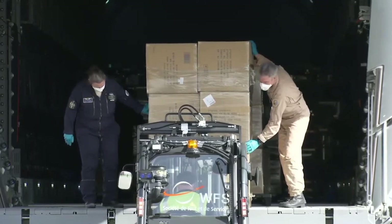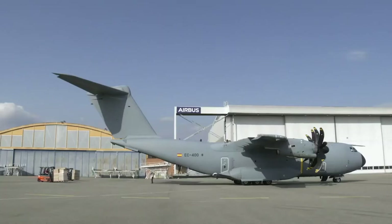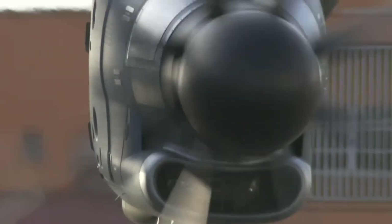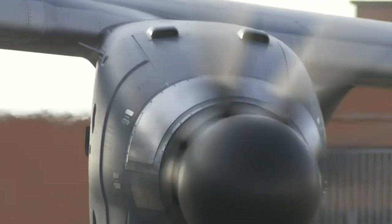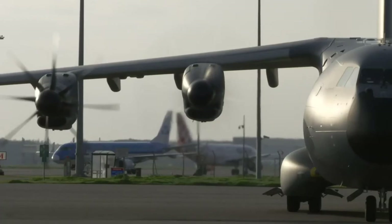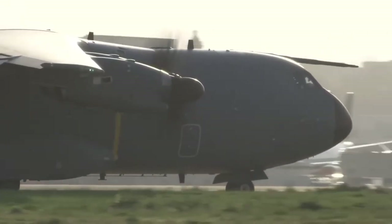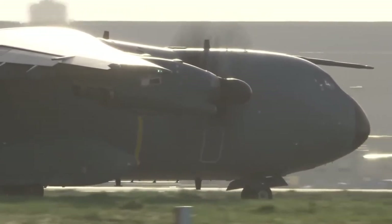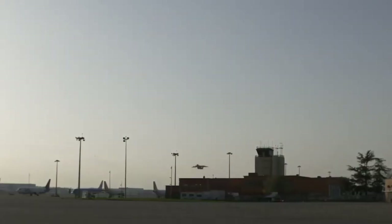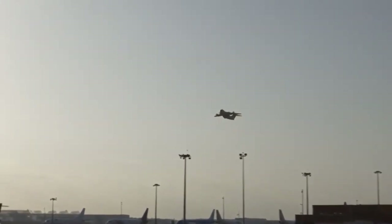Using the A400M to transport masks is one part of Airbus's goal to stop the virus. But what exactly is the A400M? The A400M is the most advanced, proven, and certified airlifter available, combining 21st century state-of-the-art technologies to fulfill current and upcoming armed forces' needs. It combines the capability to carry strategic loads with the ability to deliver even into tactical locations with small and unprepared airstrips, and can act as a frontline tanker.